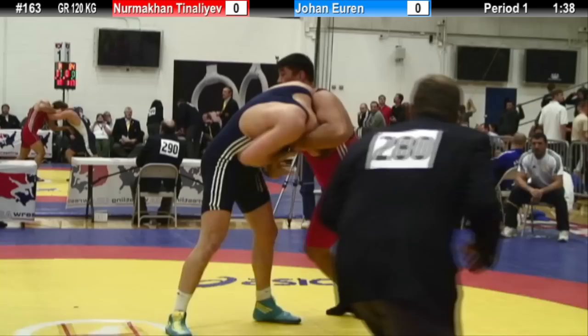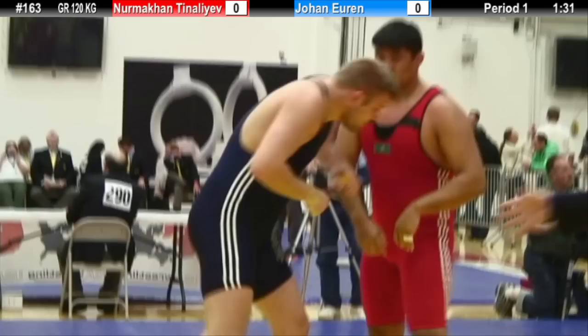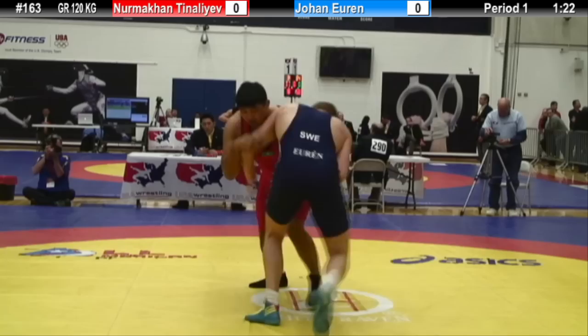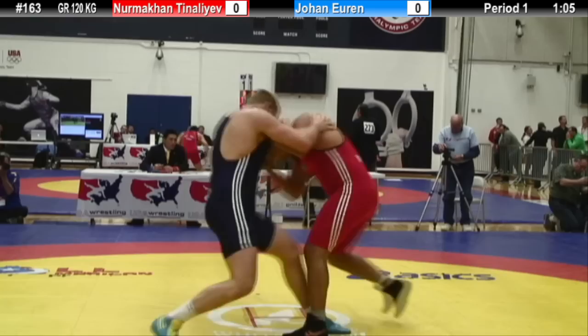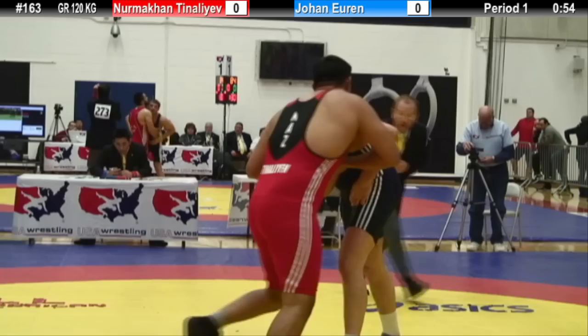Both guys looked really solid so far today. Teneleev looks like he's just trying to wear out Juren with that front headlock. It'd be interesting if Juren could get some good body lock here and maybe attempt one of those throw attempts he's been so successful with the past two weekends — launched a few guys at the Jack Pinto Cup, done it quite often here today. Juren's going to have a sore neck on the flight home to Sweden tomorrow. That's a lot of weight hanging on your neck.